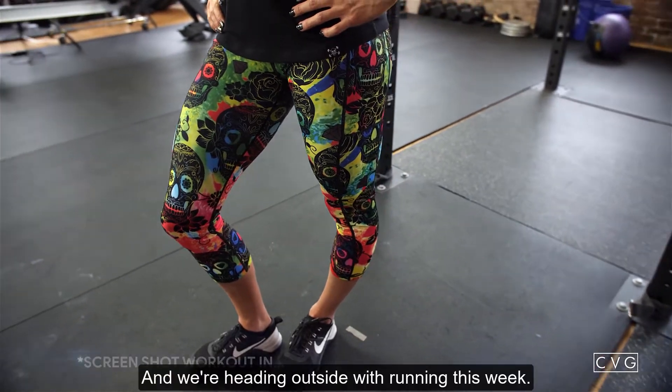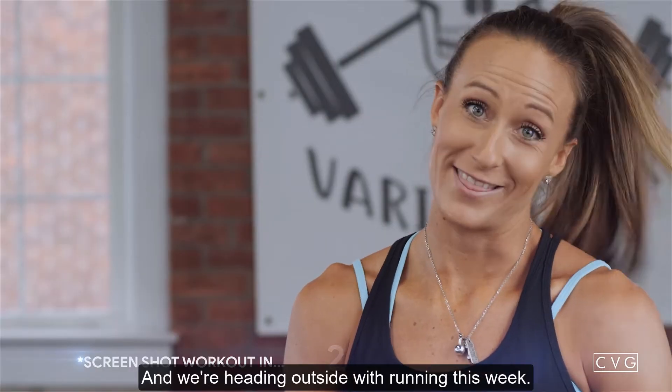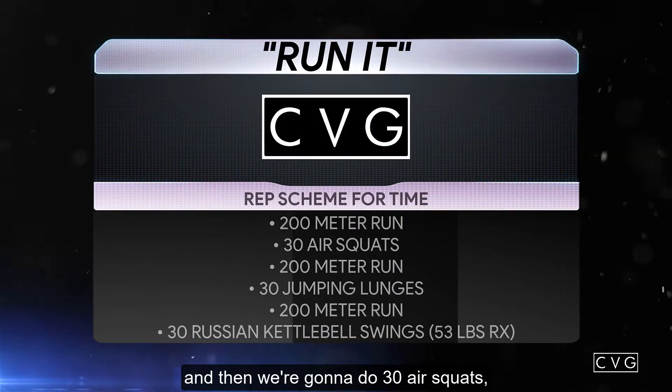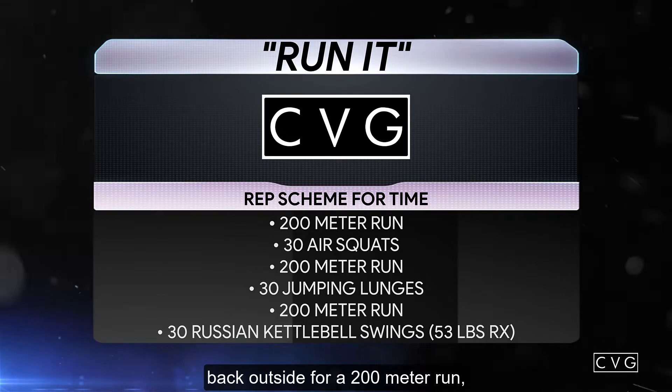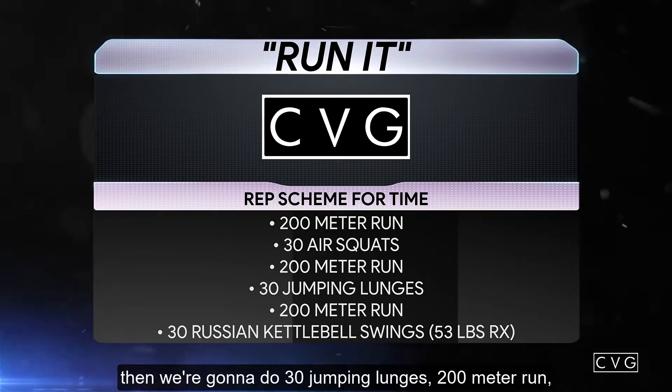We're gonna start with a 200 meter run, and then we're gonna do 30 air squats. Back outside for a 200 meter run, then we're going to do 30 jumping lunges.